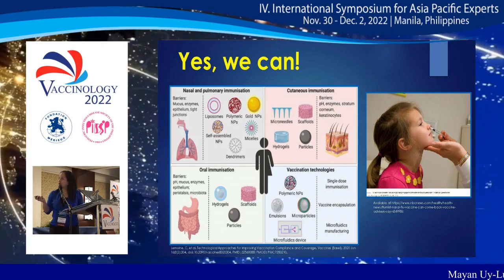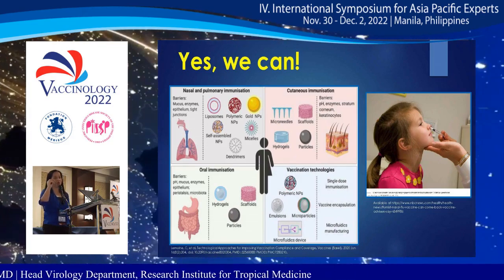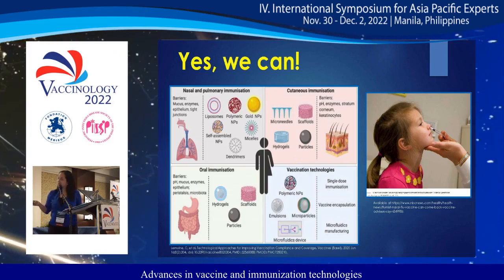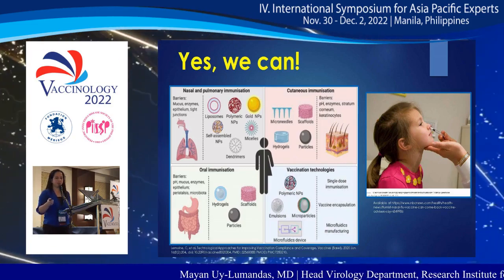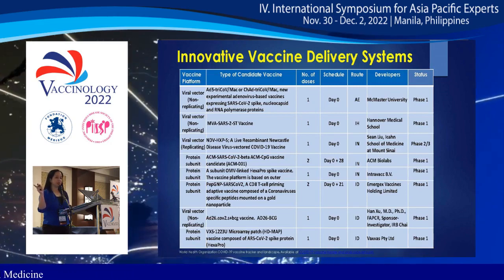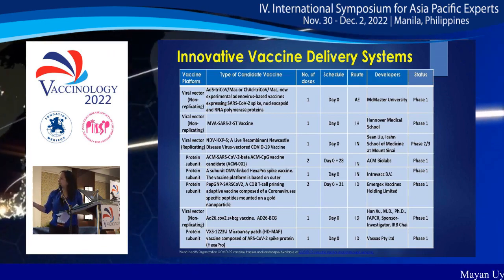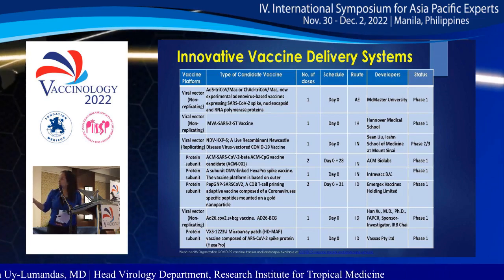For cutaneous immunization, technologies include microneedles, scaffolds, hydrogels, and particles — this is the patch-based vaccine concept made up of microneedles. Other vaccination technologies under development include single-immunization approaches using polymeric nanoparticles, emulsions, and microfluidic devices. Some COVID-19 vaccine candidates in clinical trials are also applying delivery systems such as aerosol via nebulizer, inhalational, intranasal, intradermal, oral, subcutaneous, and IV routes.